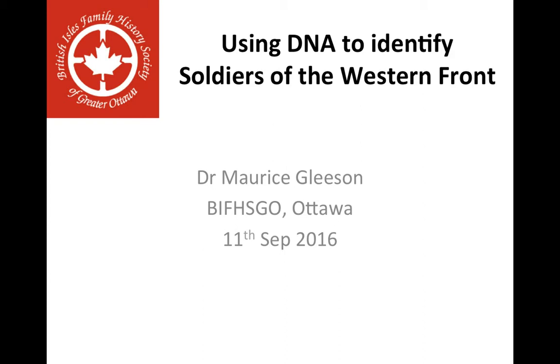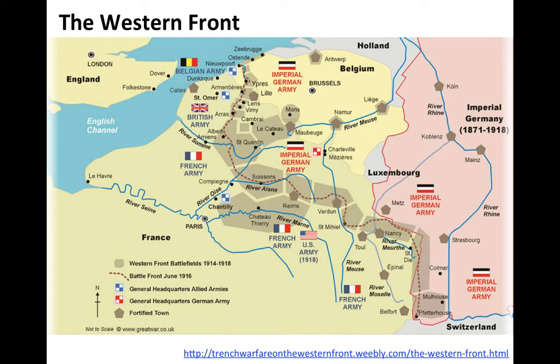This presentation is called 'Using DNA to Identify Soldiers of the Western Front,' a presentation given at the annual conference of the British Isles Family History Society of Greater Ottawa in September 2016. The Western Front stretched from Belgium in the north down to Switzerland in the south, and many of the battles of World War One were fought there, including the Battle of the Somme, which we commemorate this year — it being the centenary of that particular battle.